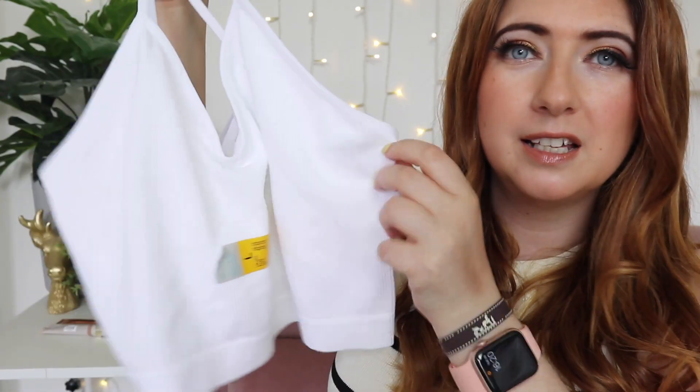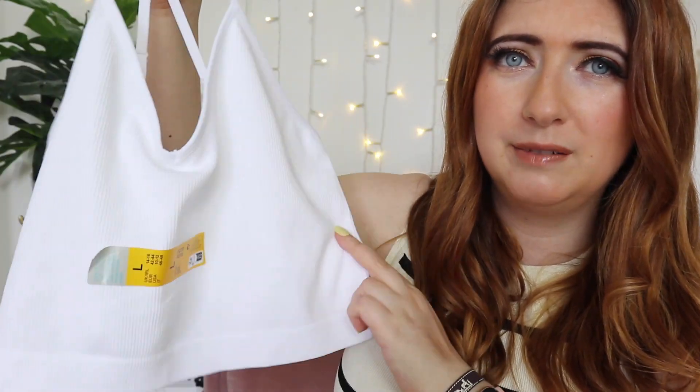Something I've really loved this summer is my little vest top crop tops from Primark, so I had to get another white one — they're just a staple. A little white crop top, these are £3.50, really cheap and super comfy because they've got an elasticated stretch piece inside to support your bust. I actually use them for sleeping in. I just find them so comfortable, so easy to wear.